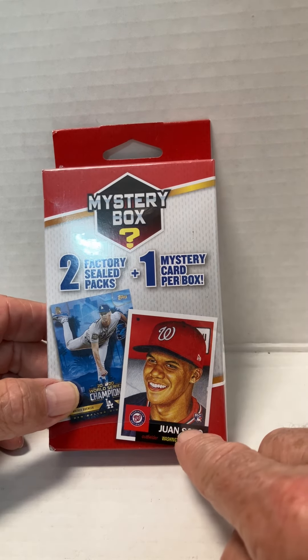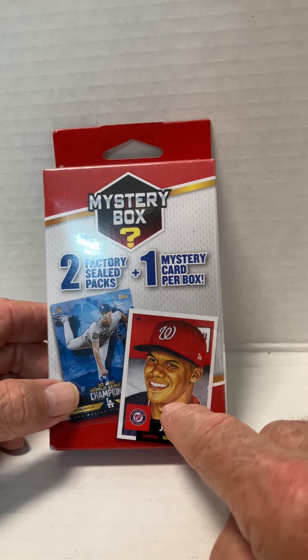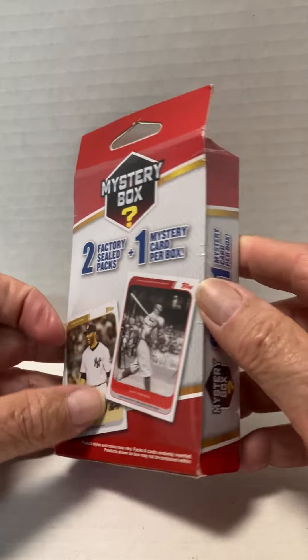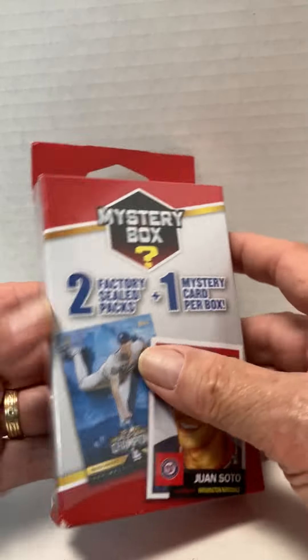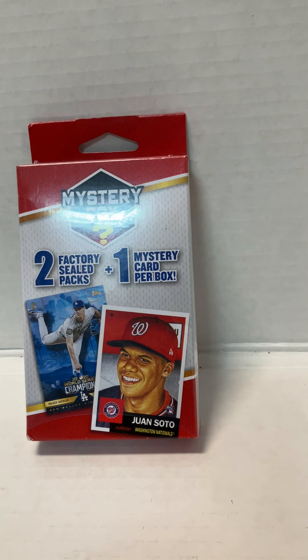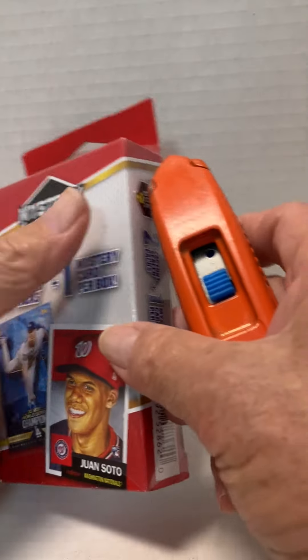I know that this card can be found because I did find one of these in a box. Generally what I've seen though is the draft pick, and I'll show you in case it's in this one — hopefully not. I'd like to get a really nice card out of this. Let's open this thing up and see what we end up with.